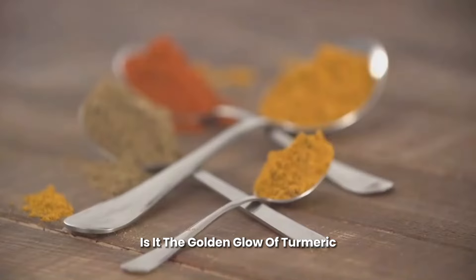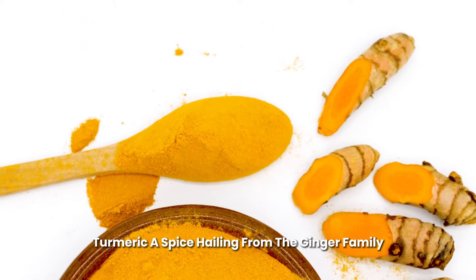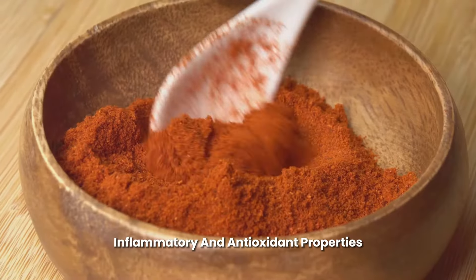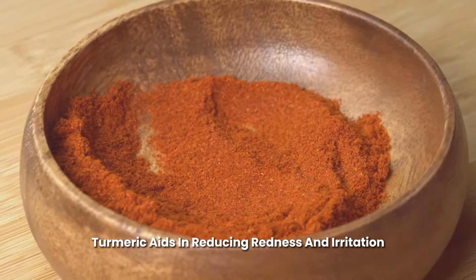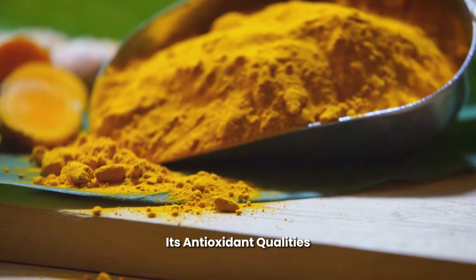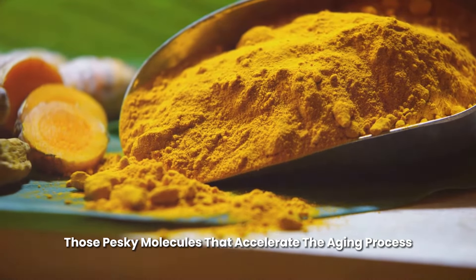Is it the golden glow of turmeric or the fiery kick of cayenne? Turmeric, a spice hailing from the ginger family, has been a long-standing champion in the skin care arena. Known for its anti-inflammatory and antioxidant properties, turmeric aids in reducing redness and irritation, promoting skin healing, and even helping to fade scars. Its antioxidant qualities also aid in fighting off free radicals — those pesky molecules that accelerate the aging process.